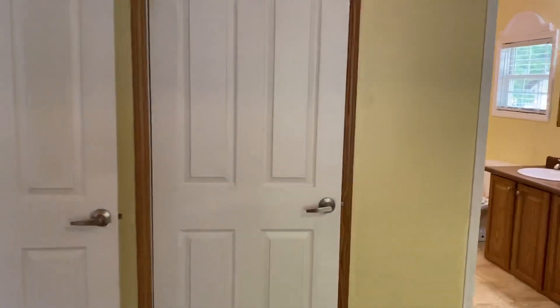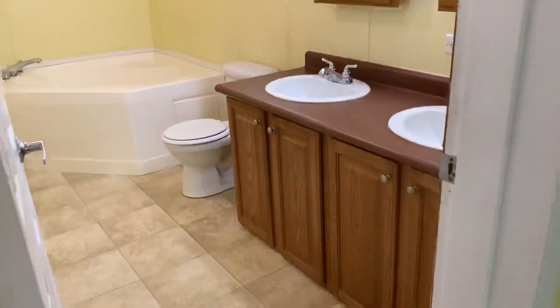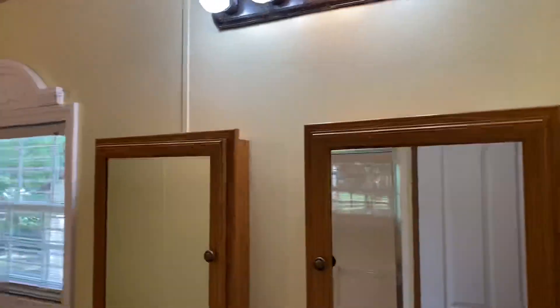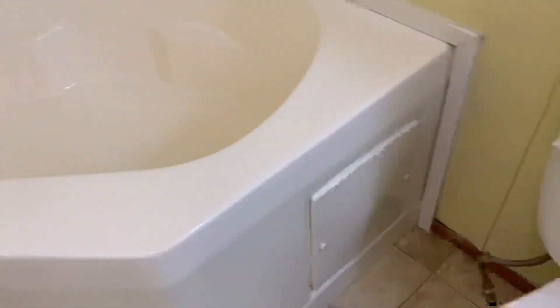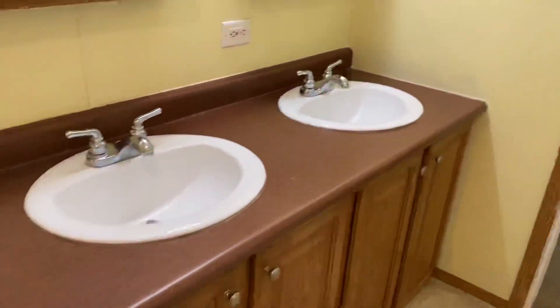Let's go check out the closet — very nice spacious closet. And here's the master bath: double vanity in here, very bright, nice little window. We've got a garden tub in here, huge, and a stand-in shower. This is a very nice spacious master bathroom.